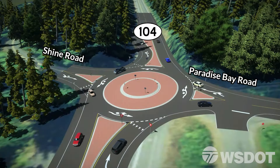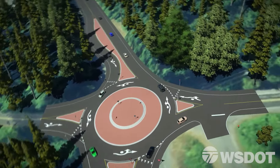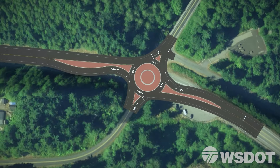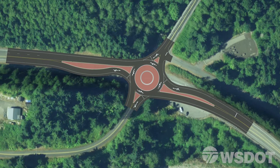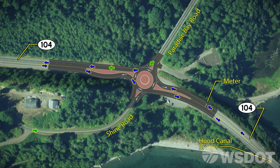This is State Route 104 and the Hood Canal Floating Bridge, which carries about 17,000 vehicles per day. Located near the west end of the bridge is the intersection of SR 104 with Paradise Bay Road and Shine Road. The history of collisions at this location has prompted WSDOT to study the intersection more closely.